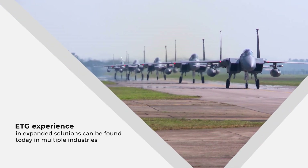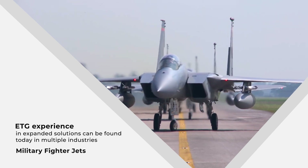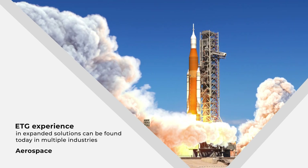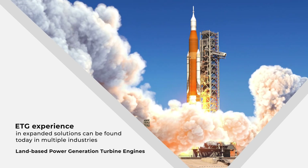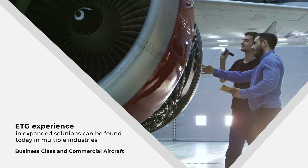ETG's experience in expanded solutions can be found today in multiple industries, including military fighter jets, tanks, helicopters, and air cushion vehicles, aerospace, land-based power generation turbine engines, and a multitude of business class and commercial aircraft.